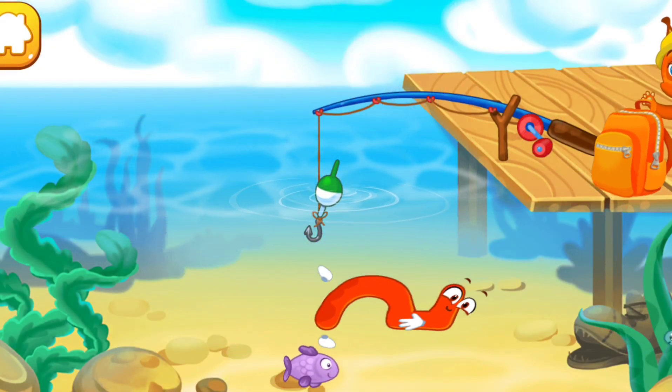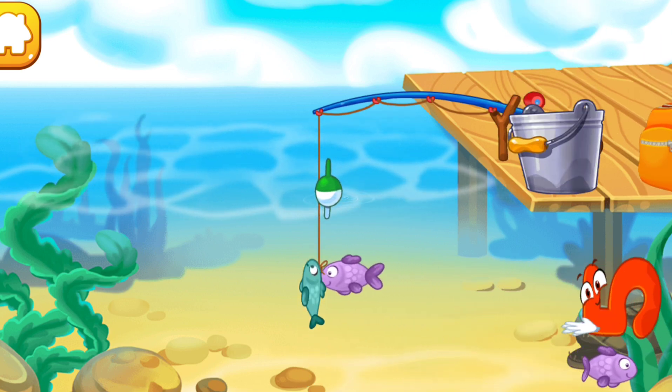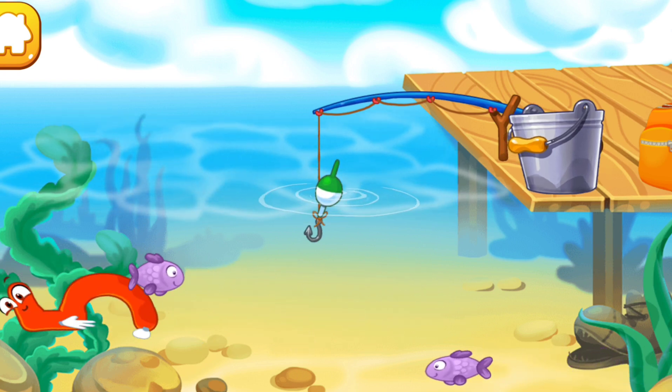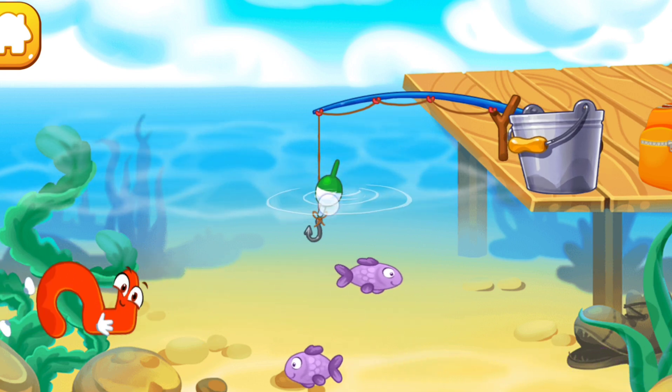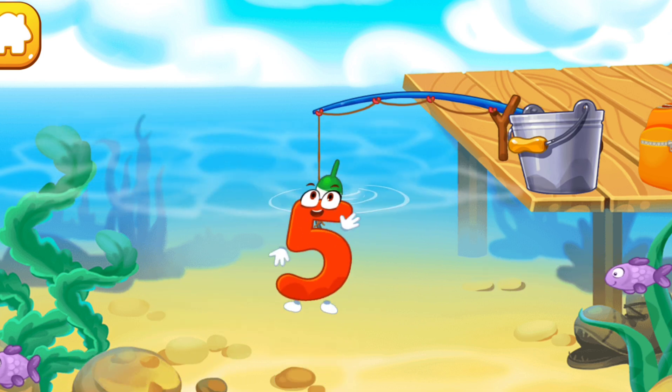The number five flopped into the water and swims with fish. Push the hook so that it hooks the number — or a fish! Click the number to pull it out. Good!